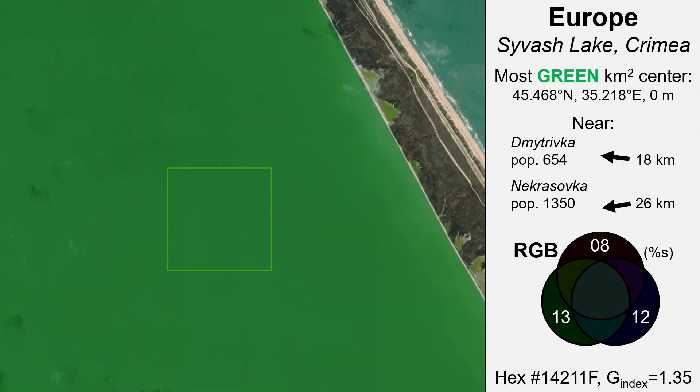Zooming way into the eastern part of this lagoon system, in what is called Savish Lake, a snapshot of high-resolution imagery shows the very green color of this water, close to the long spit separating the warm, shallow lake from the adjacent sea.